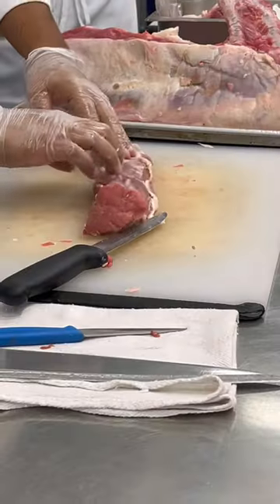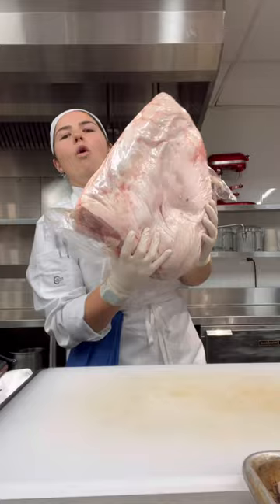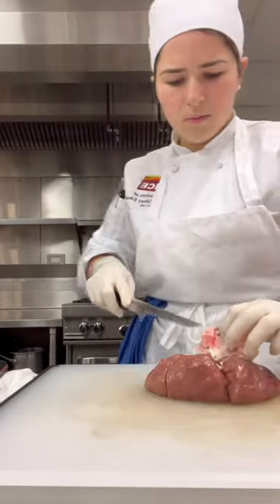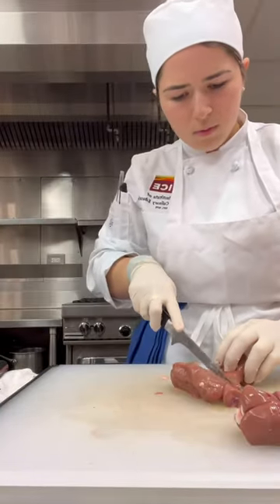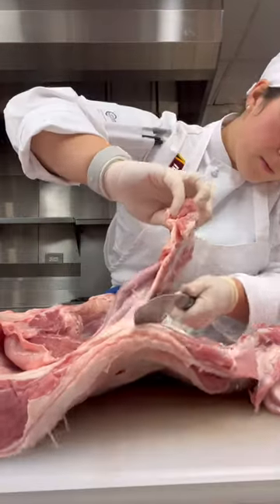Chef first gave us a demo on how to break down the veal saddle. Next it was our turn, and this is such a large animal, so it was definitely the most challenging and time-consuming thing we've had to fabricate so far. Here's a sped up version of what we did.